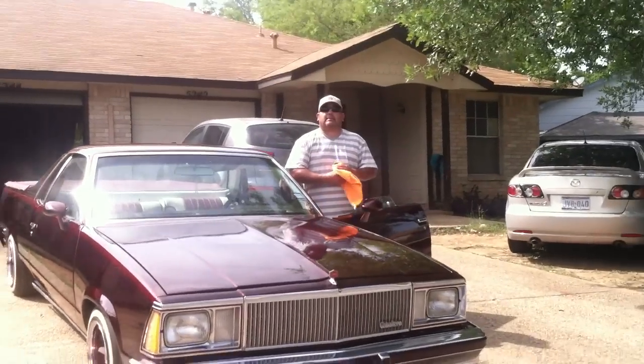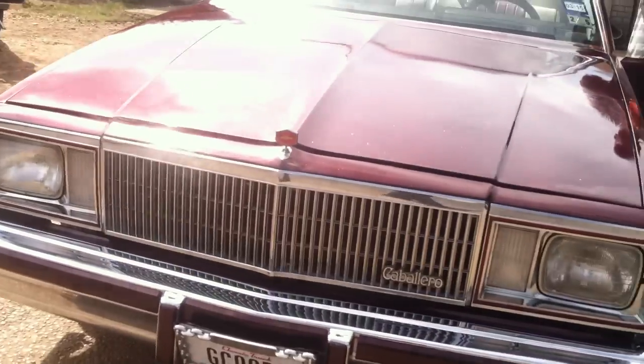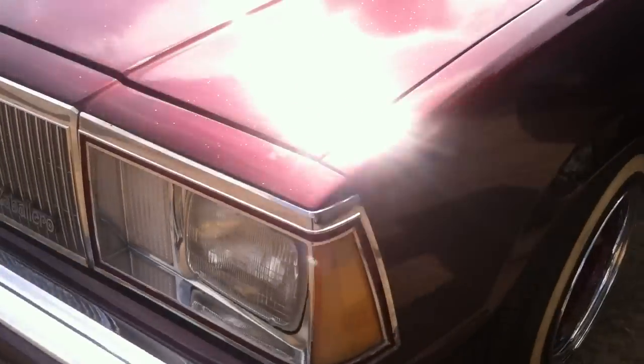Here's my El Camino video. I hope you all enjoyed the view. Hopefully you'll see me back on the next video.